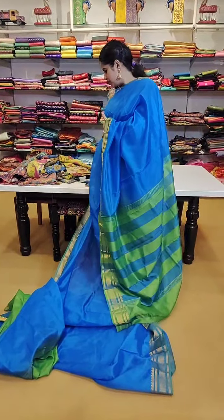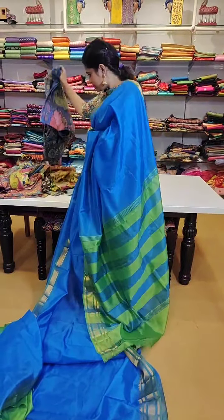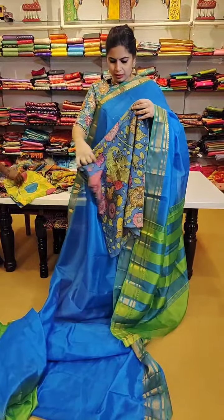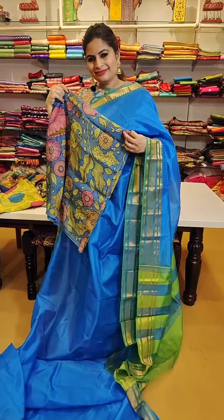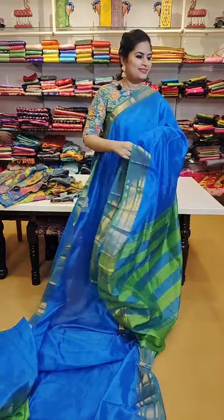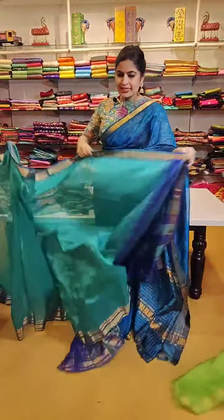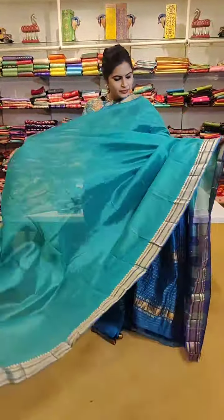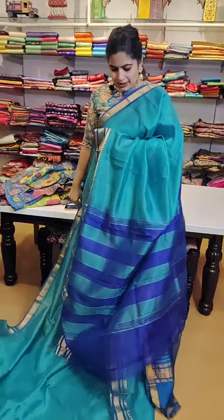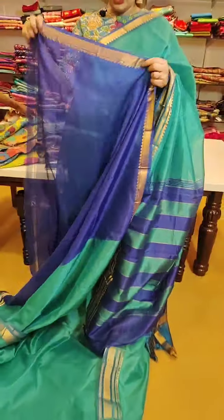Here is one such beautiful saree - the blouse which I am wearing is a good match. Blouses like this have the contrast green pallu colour on the blouse also - a very beautiful saree priced at just 4999. It is a sea green - 4999 again. The blouse which I am wearing is a good option. That is how the pallu is - a simple saree but looks very elegant. That is how the blouses.